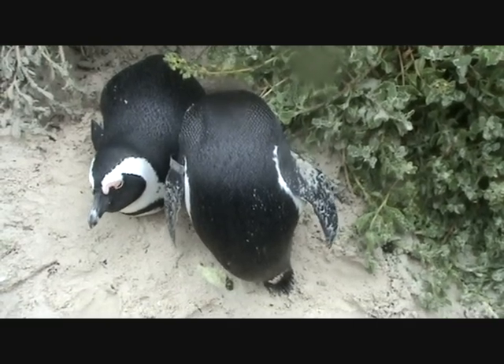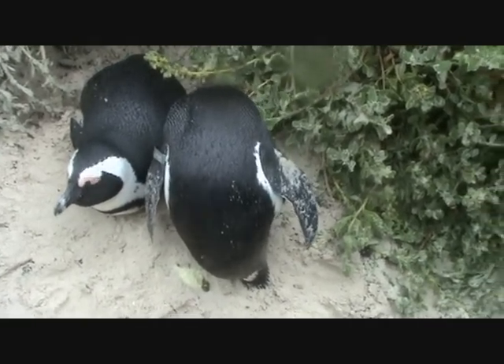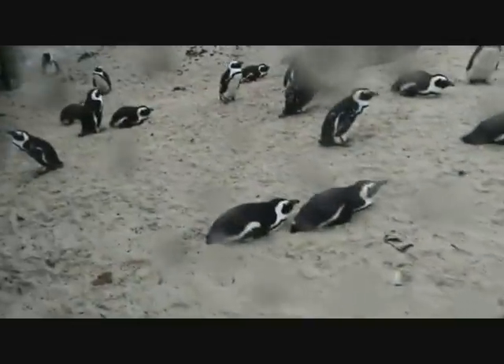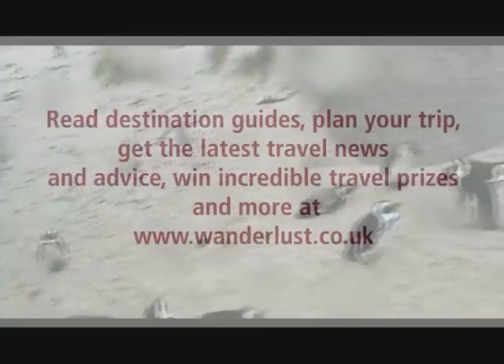This colony here is doing really well. It first appeared with just two breeding pairs in 1982, and now the latest figure is over 3,000. So it's actually one of the colonies — I think it's about 25, 26 colonies around the whole coast of Southern Africa — and this is one that's doing pretty well, increasing in numbers.